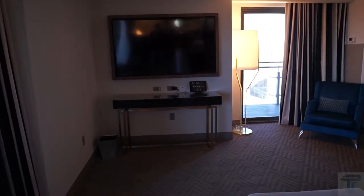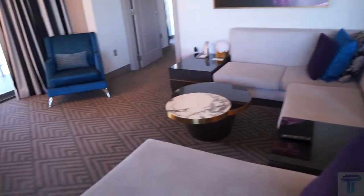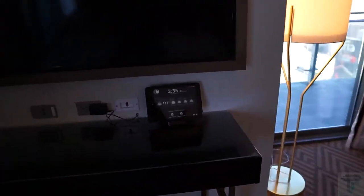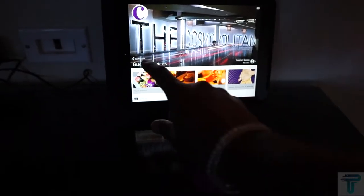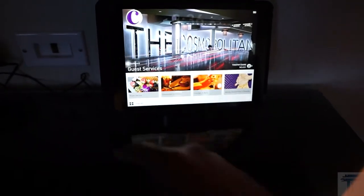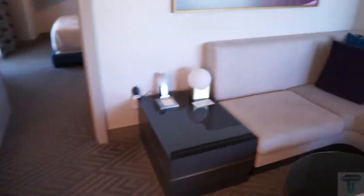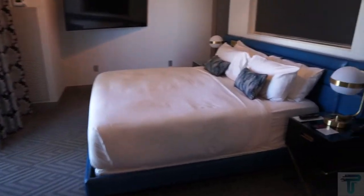Coming into the living room area, this is your living room — you've got a flat screen TV over that way and a nice-sized sectional couch, so there's plenty of space if you've got a group of people. You do get a tablet so you can control things in the room — the lighting, or if you want to order room service and things at the hotel. You've got a tablet to do all of your room and dining, plus an extra chair, so there's plenty of space.